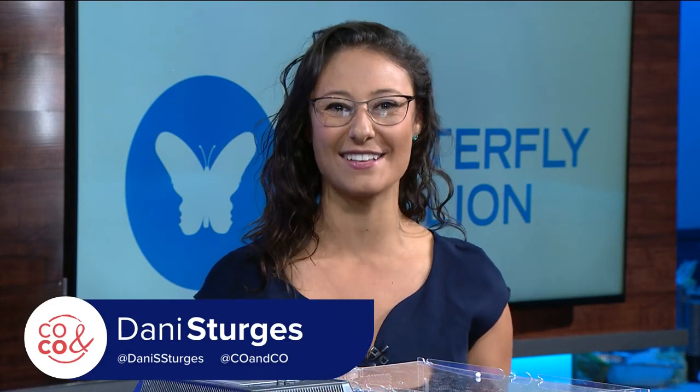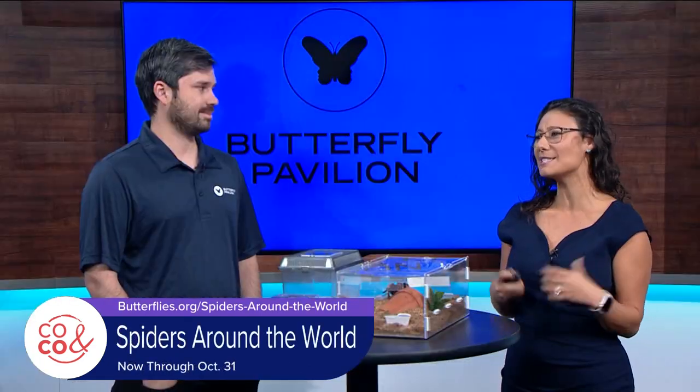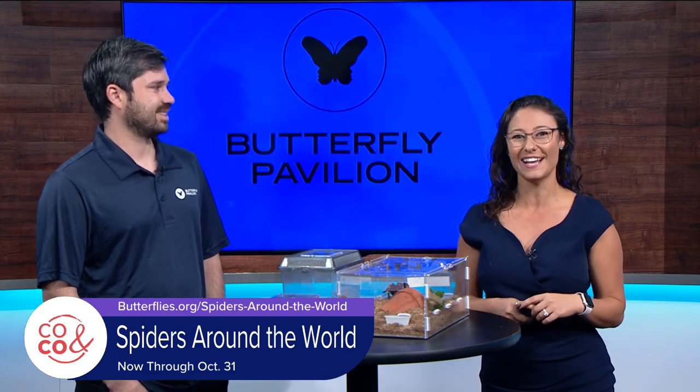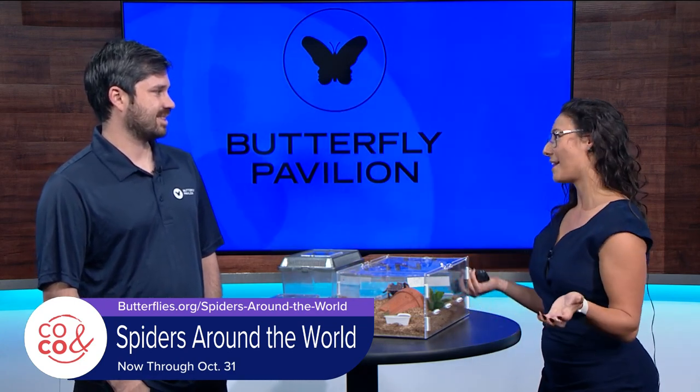Just in time for spooky season, the Butterfly Pavilion has brought us some new friends to promote their Spiders Around the World exhibit. Speaking of new friends, we're so excited to welcome Francisco here today to tell us more about it. Francisco, thank you for being here and thank you for bringing all of these incredible creatures.